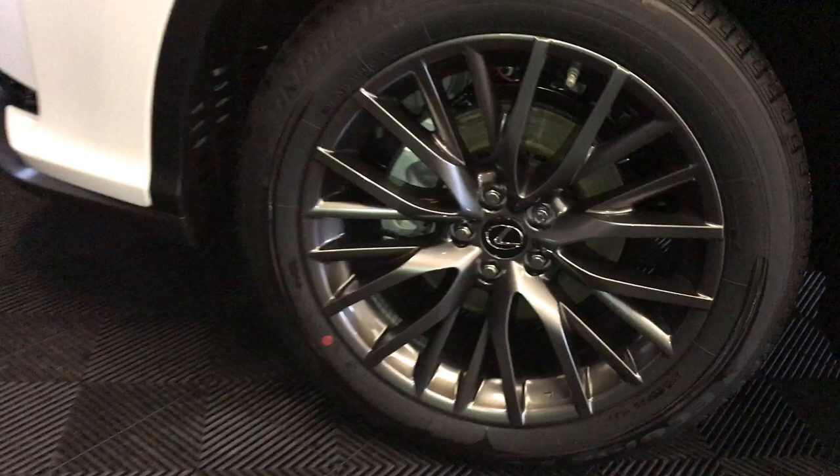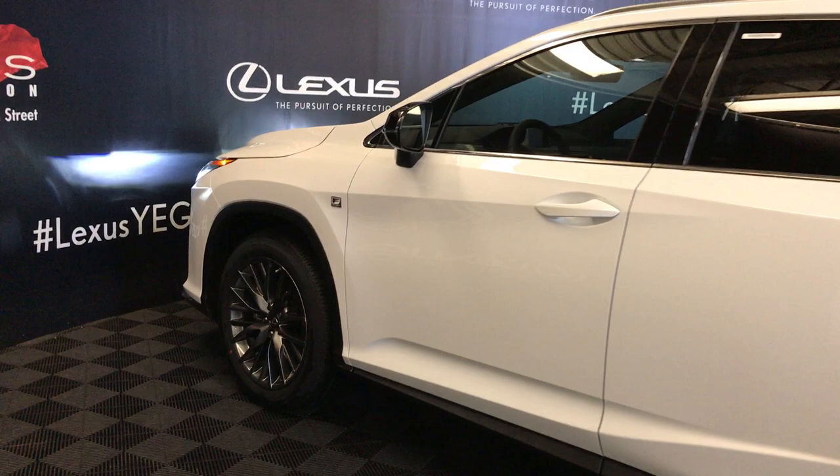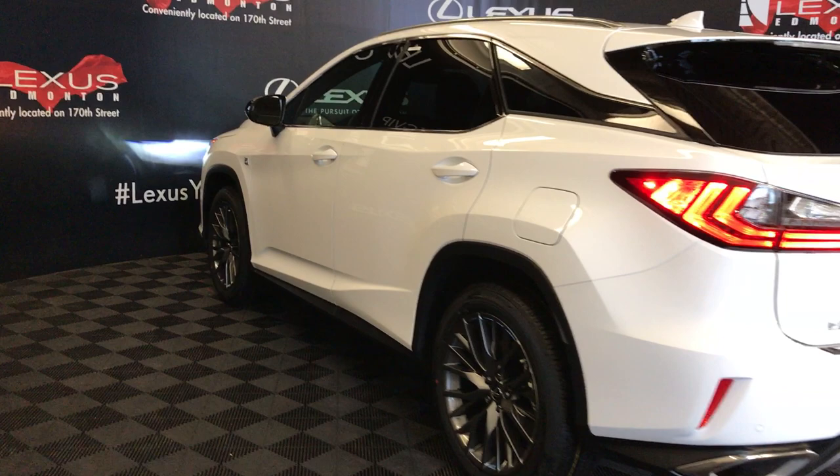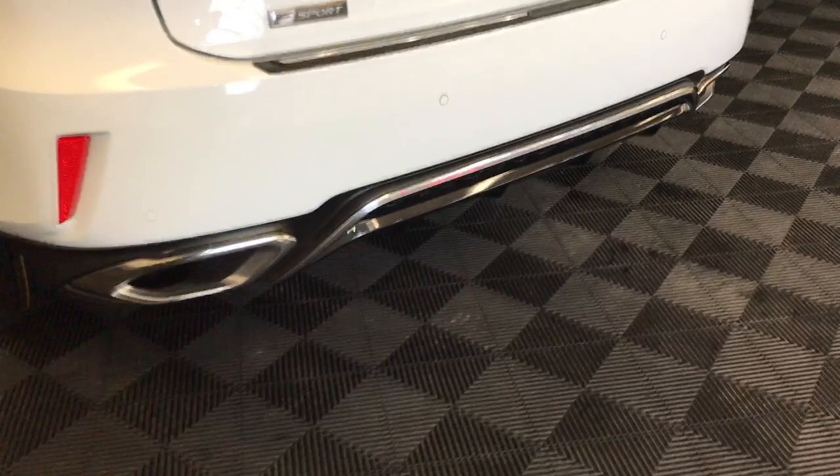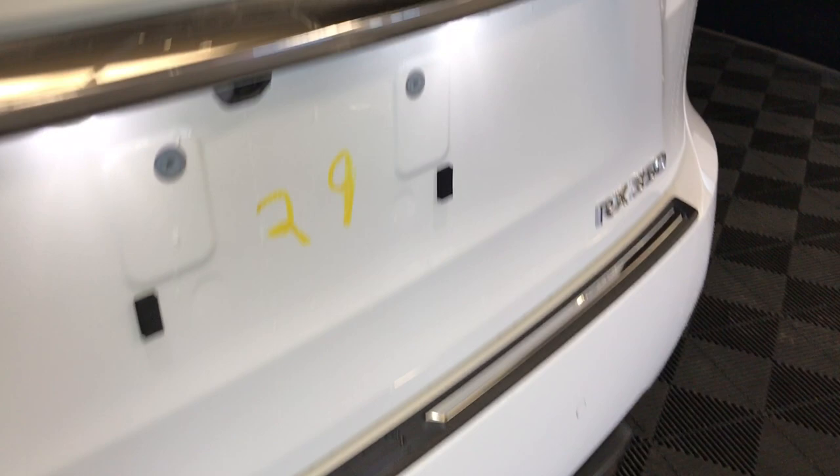20-inch alloy wheels with wheel locks. Adaptive variable suspension. Keyless entry with smart access and key lock prevention. Rear cross-traffic alert system. Aluminum roof rails. Roof-mounted rear spoiler with a tucked-underneath windshield wiper. LED rear combination lamps. Backup sensors with rear cross-traffic braking. Dual exhaust.